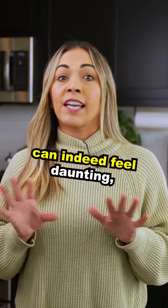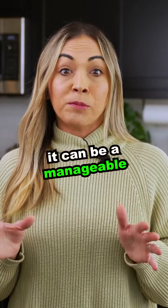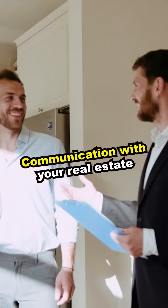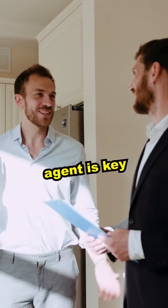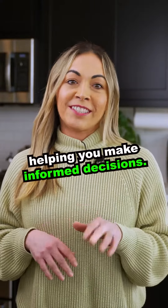Buying a home from a distance can indeed feel daunting, but with careful planning and the right support, it can be a manageable and successful process. Communication with your real estate agent is key throughout the process. They can be your eyes and ears on the ground, helping you make informed decisions.